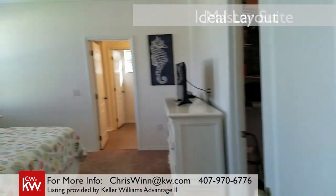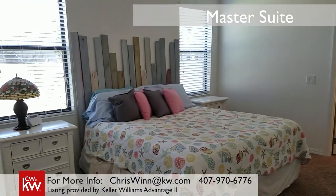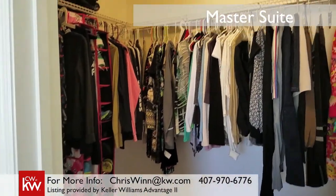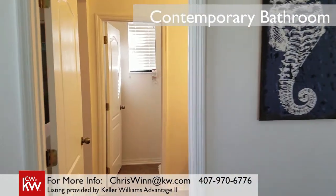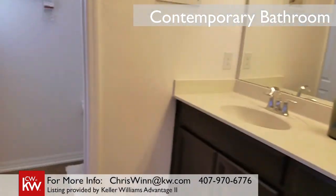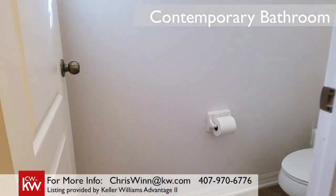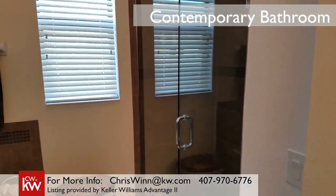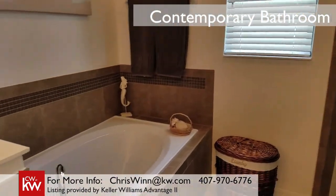I used to love to watch MTV Cribs, and do you remember how the celebrities would say, 'here's where the magic happens'? Well, here's where the magic happens. Let me give you a moment. The finishes are beautiful, aren't they?